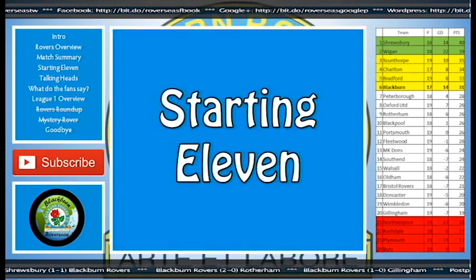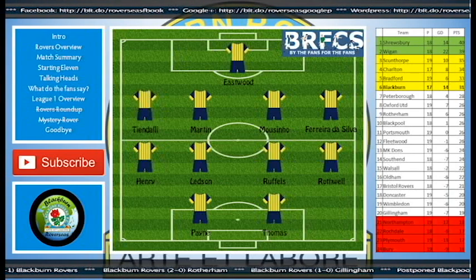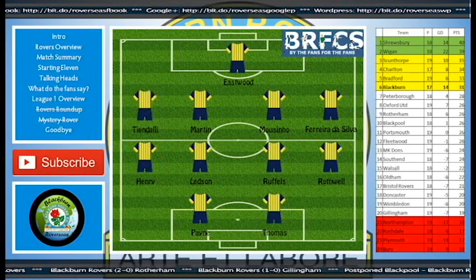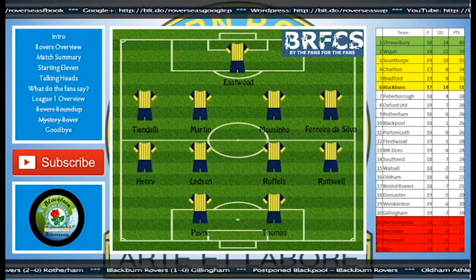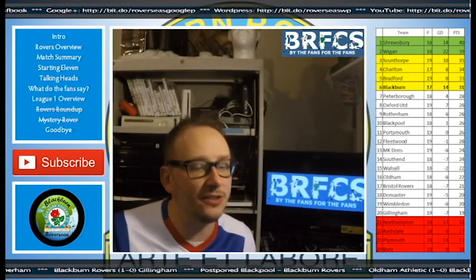Here are the starting lineups. Here's Oxford — what a nightmare this chap had. Ex-Rover keeper Eastwood, Tindalli, Martin, Massuño, Ferreira Da Silva, Henry, Ledson, Ruffles and Rothwell, and up front Payne and Thomas. Now, if you did check out the preview, that is spot on — I predicted the lineup as it would be, so kudos to me.